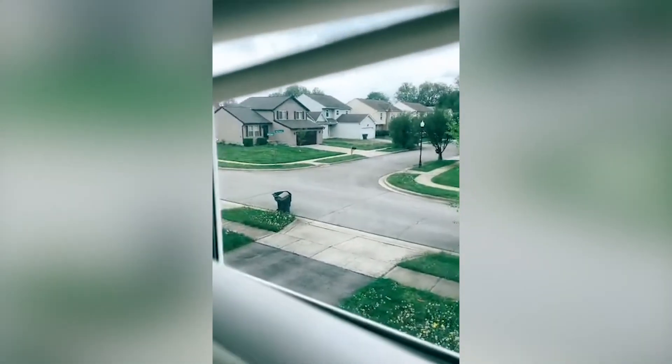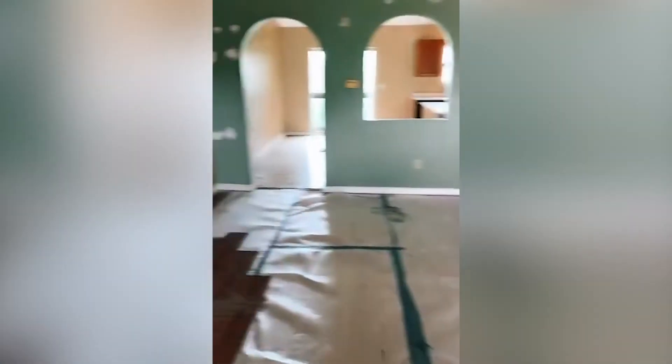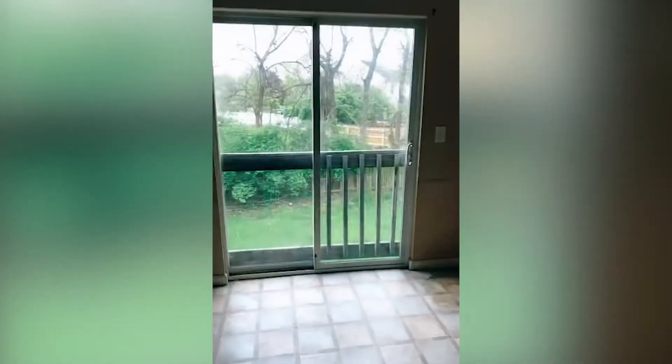I'd buy 20 houses a month here. I like that style of house — this is what the majority of them look like. A lot of cosmetics going on in here. We're going to probably keep the cabinets. We're not going to do anything out of the ordinary.